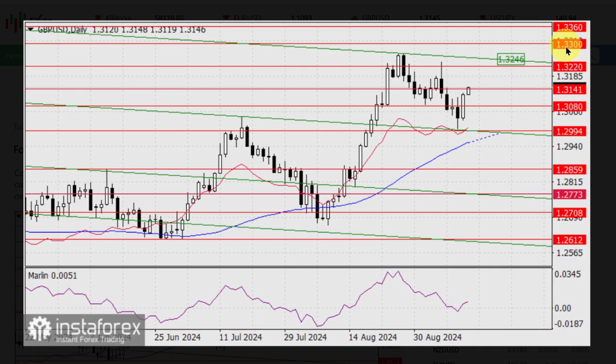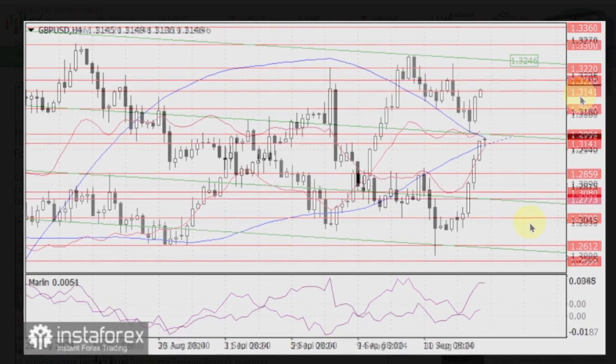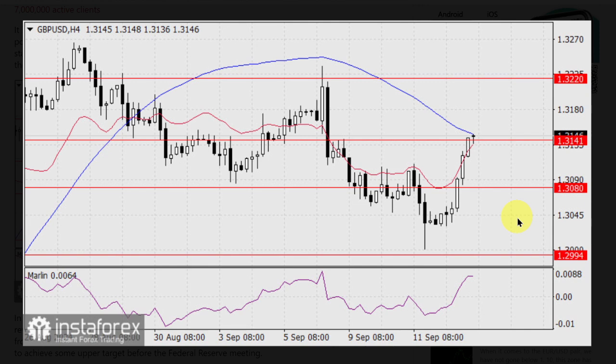To confirm the growth, the price needs to consolidate above 1.3141. On the 4-hour chart, the price has reached the MACD line — it is the blue line on the graphic.